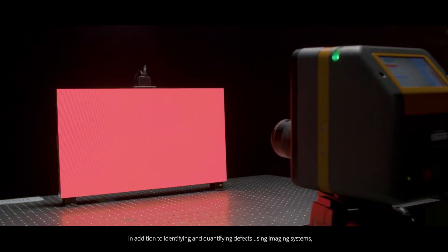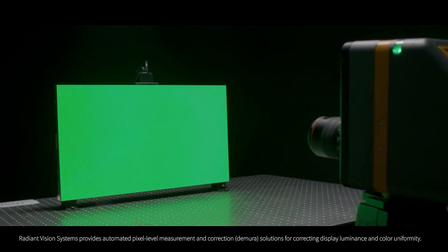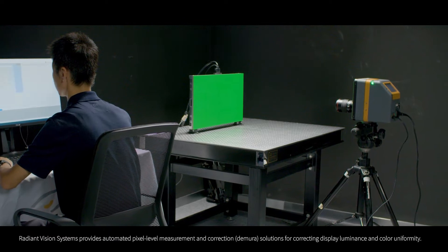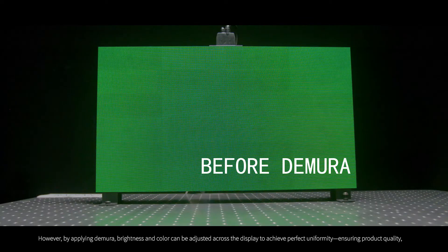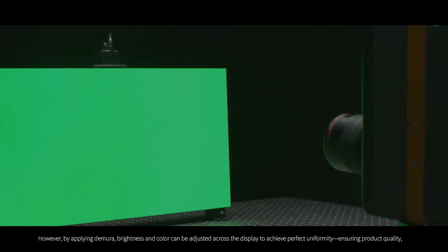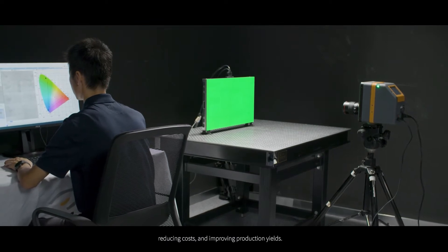In addition to identifying and quantifying defects using imaging systems, Radiant Vision Systems provides automated pixel-level measurement and correction solutions for correcting display luminance and color uniformity. Displays with poor uniformity often fail visual quality inspection. However, by applying DiMura, brightness and color can be adjusted across the display to achieve perfect uniformity, ensuring product quality, reducing costs and improving production yields.